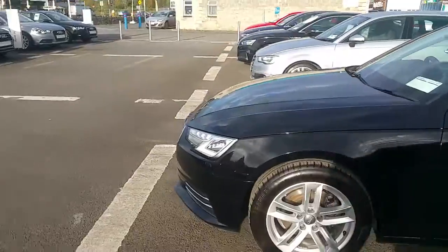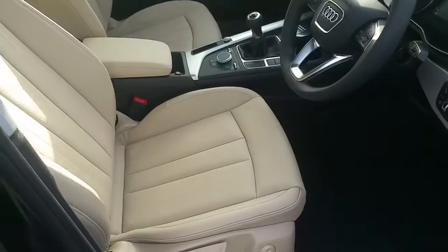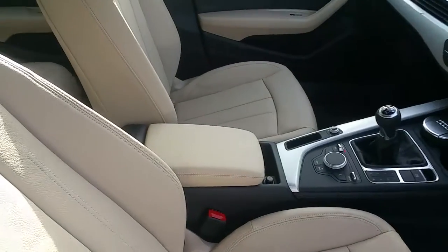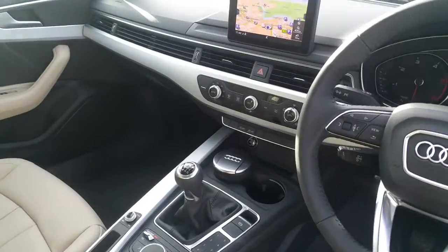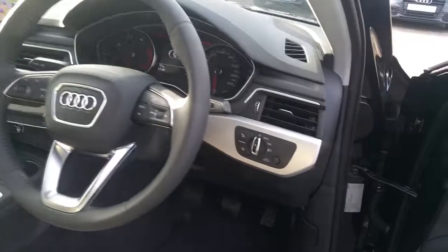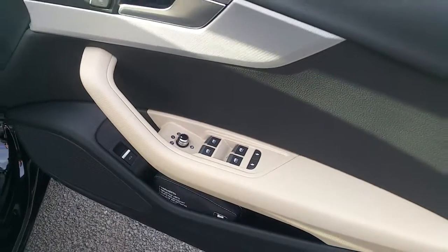The road tax on this car is 200 euros per annum. The interior is finished in Atlas beige leather upholstery with Atlas beige leather armrest, three spoke multi-function steering wheel, air conditioning, Audi satellite navigation system, automatic lights with all weather lights front and rear, full electric windows front and rear, and electric mirrors which are also heated.